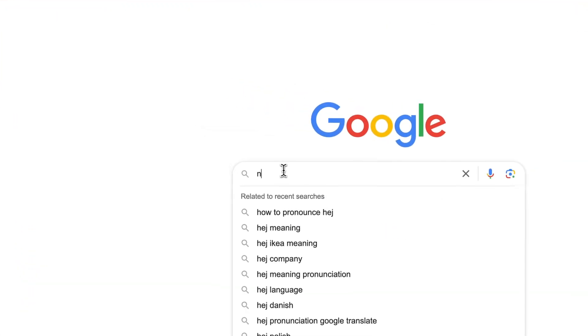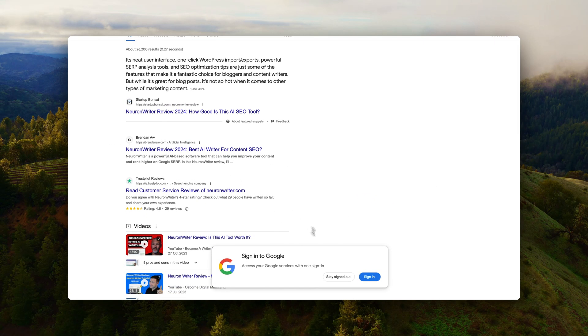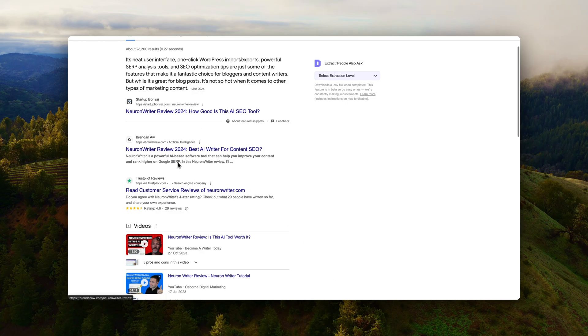Take the first page and define what the target keyword is for that specific blog post, then go to Google and search for it to begin the content research. The process I just went through in Google Search Console is also what you do when you do content pruning — I'll leave a link to a video I made about that so you can watch it after.